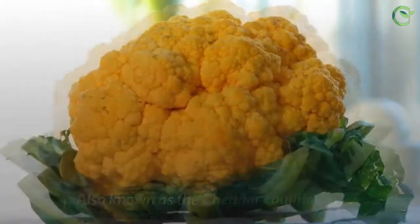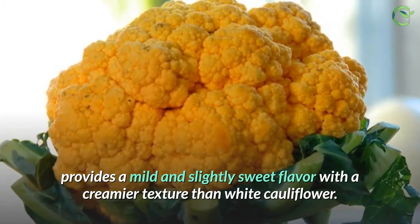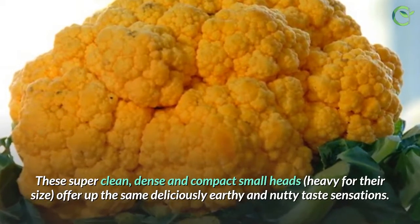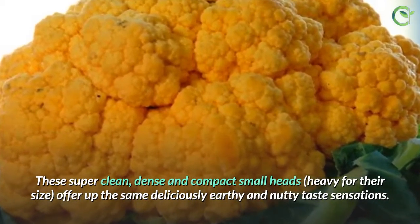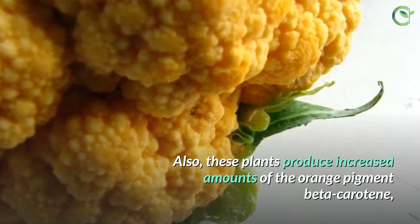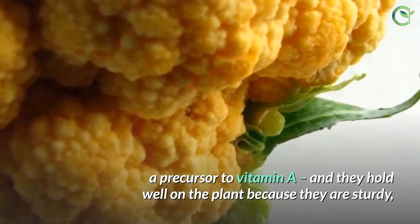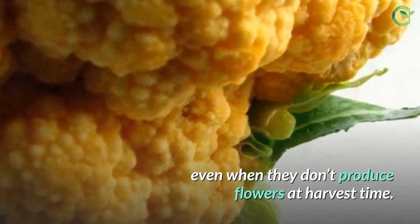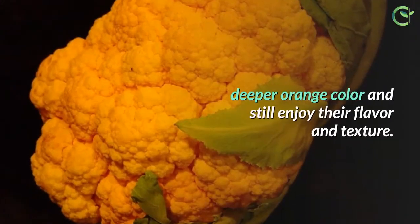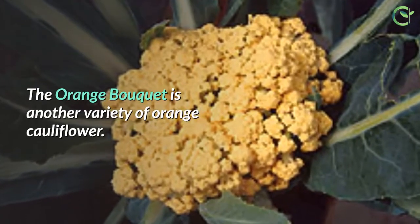4. Orange Cauliflower. Also known as the Cheddar Cauliflower, it provides a mild and slightly sweet flavor with a creamier texture than white cauliflower. These super clean, dense and compact small heads, heavy for their size, offer up the same deliciously earthy and nutty taste sensations. These plants produce increased amounts of the orange pigment beta-carotene, a precursor to vitamin A, and they hold well on the plant because they are sturdy, even when they don't produce flowers at harvest time. When cooked, the curds of this variety develop a brighter, deeper orange color and still enjoy their flavor and texture. The orange bouquet is another variety of orange cauliflower.